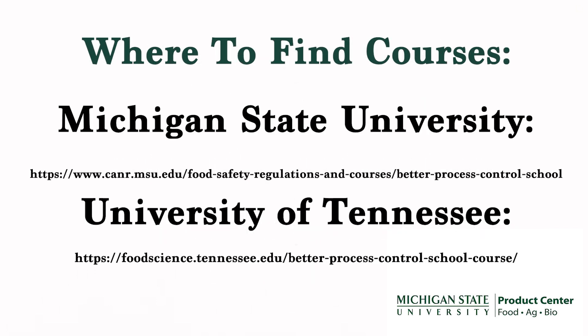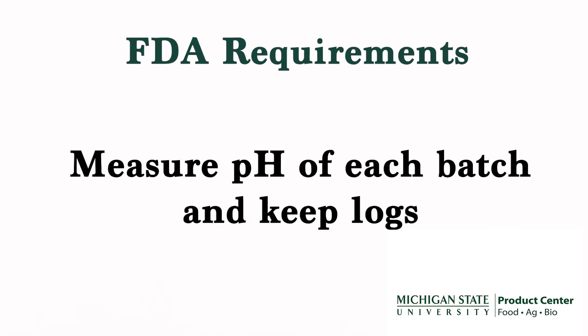You will need to show your certification of completion of the course to your inspector. You will also be asked to measure the pH of each batch and keep logs of these readings.